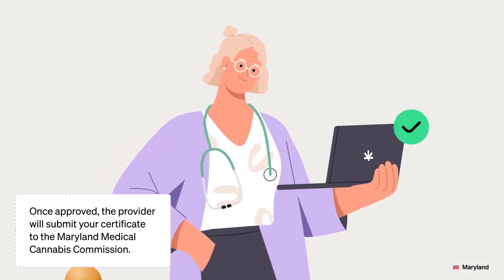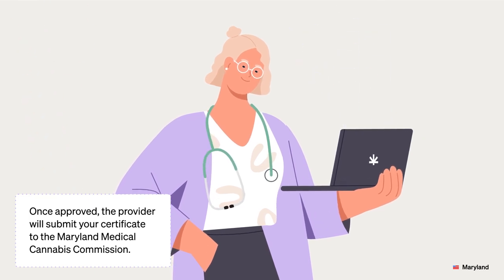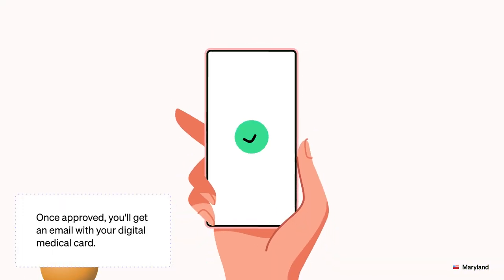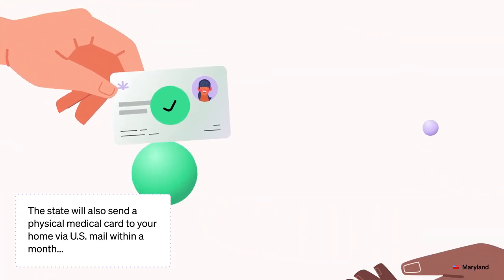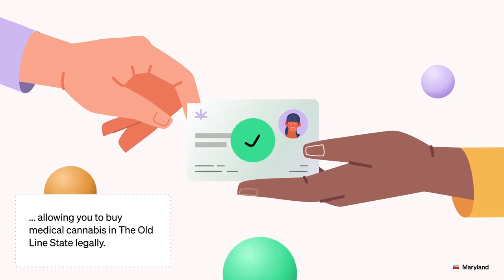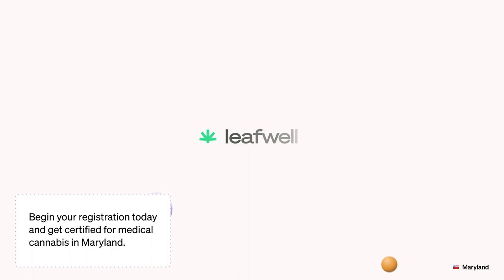Once approved, the provider will submit your certificate to the Maryland Medical Cannabis Commission. The state will review your application within three weeks. Once approved, you'll get an email with your digital medical card. The state will also send a physical medical card to your home via U.S. mail within a month, allowing you to buy medical cannabis in the old-line state legally. Begin your registration today and get certified for medical cannabis in Maryland.